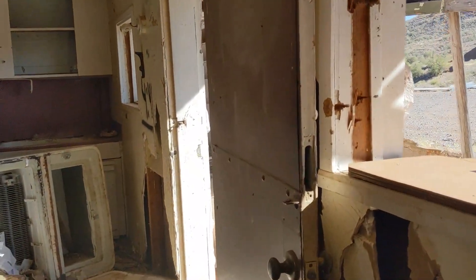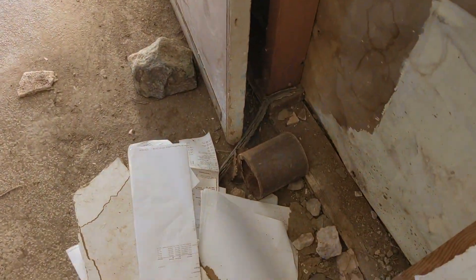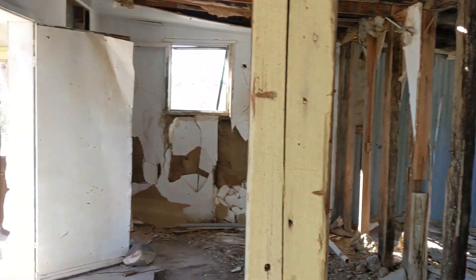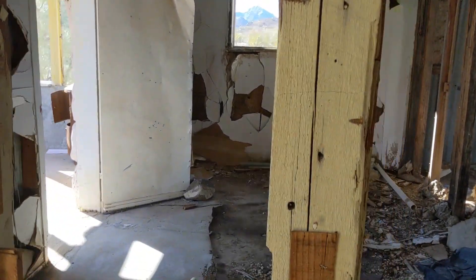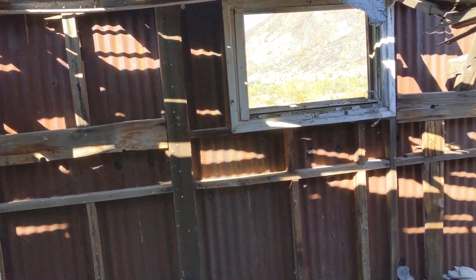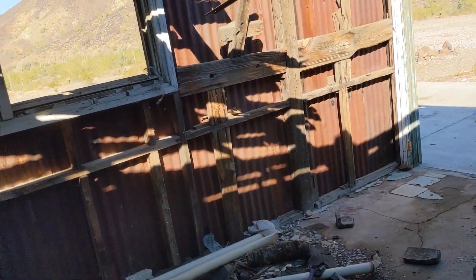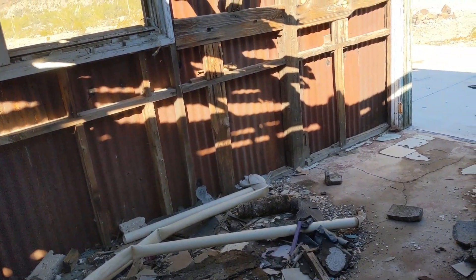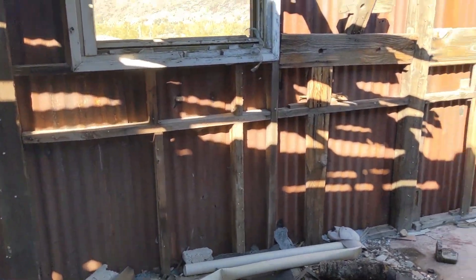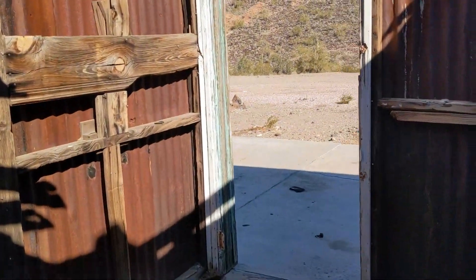Back to the kitchen. There's artifacts. That could have been the living room, I suppose. Here's the kitchen. Maybe this is - because there's the fireplace. Now let's go back out.